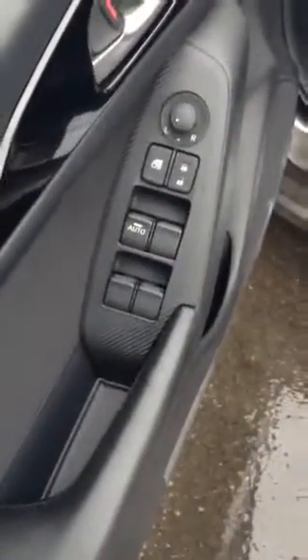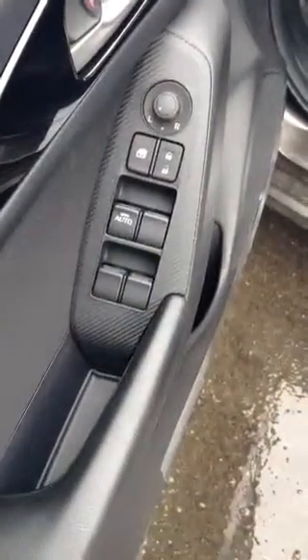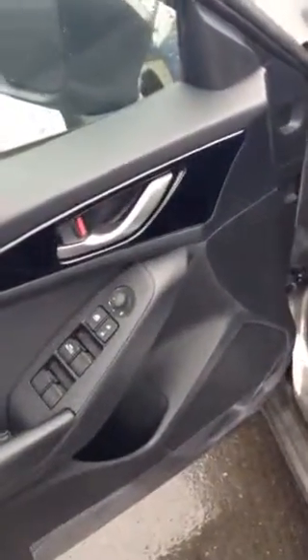On to the driver's door: you have power windows, power locks, power mirrors, and of course you'll notice the black and the stainless look throughout.